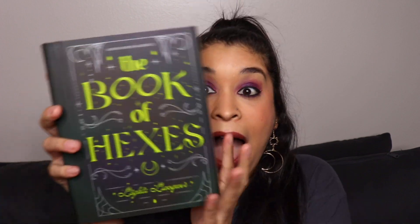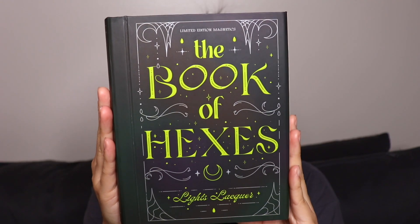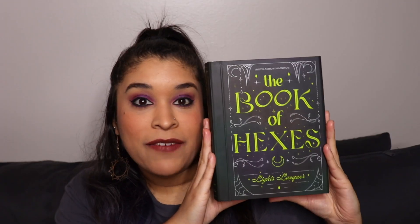Hi guys, welcome to our Zen Den. My name is Valerie. As you can tell from my look, I decided to do a very witchy makeup look for this collection. I am so excited to be here and talk to you about the brand new quad collection. I feel like this is just as big as a regular seasonal collection, so I am so excited to introduce to you the Book of Hexes.